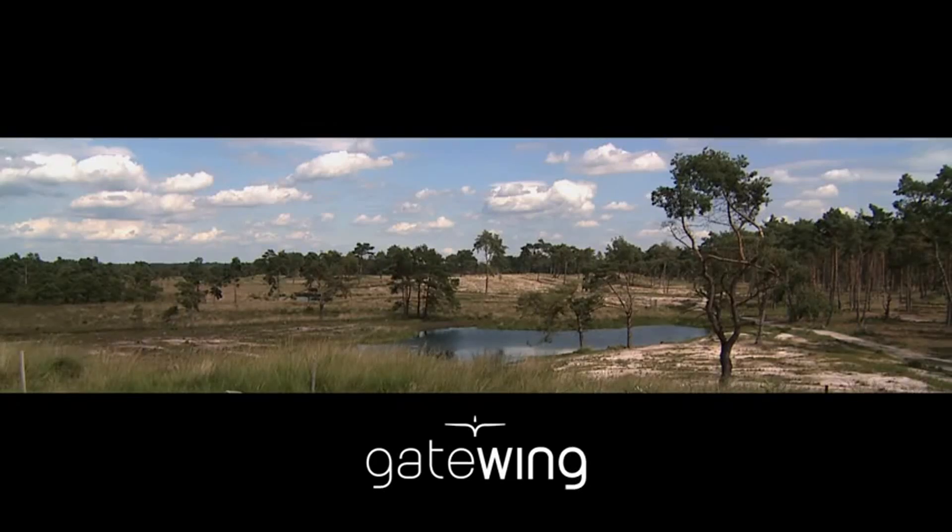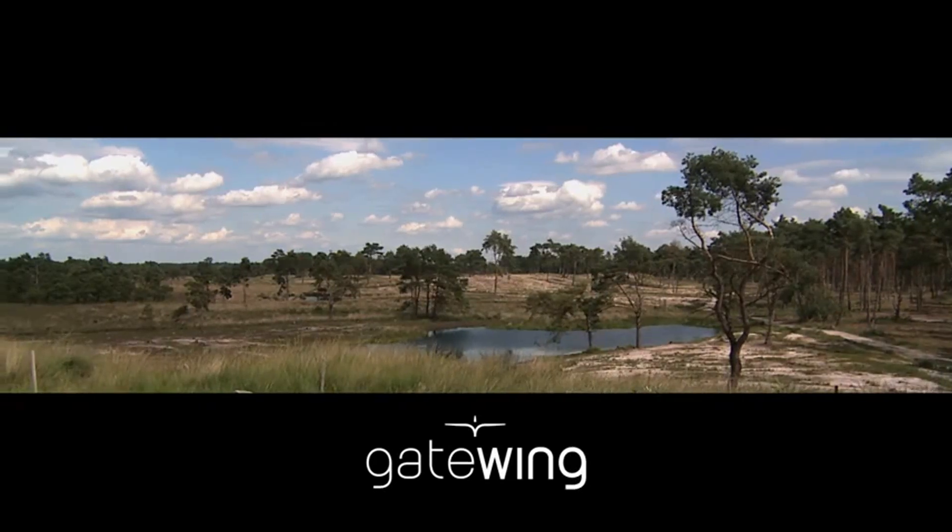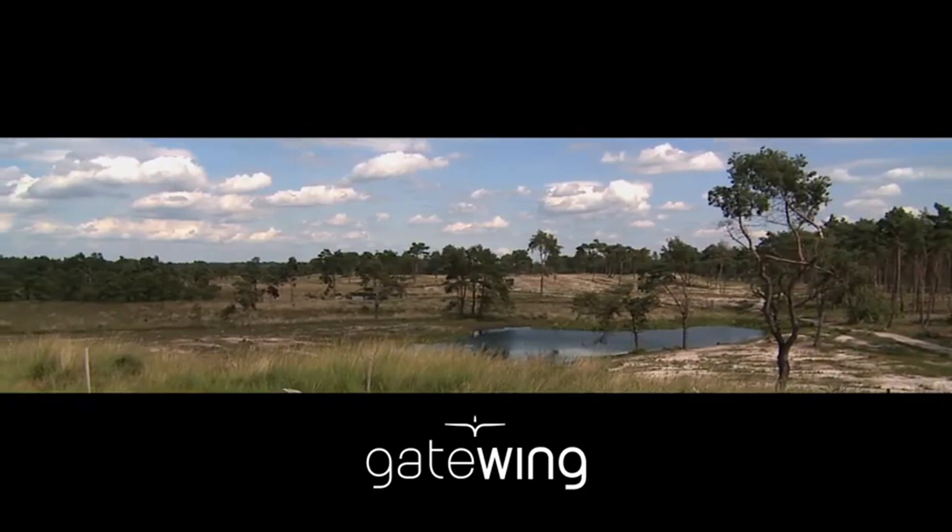Every surveying or mapping professional should own a mapping tool this advanced. And now you can.